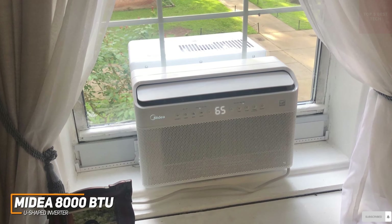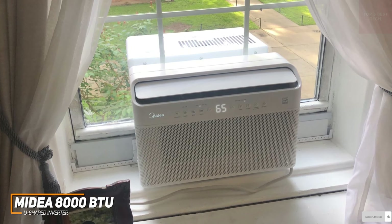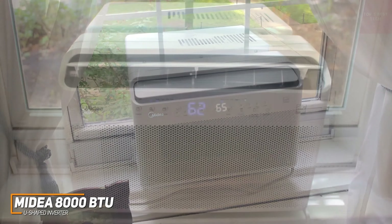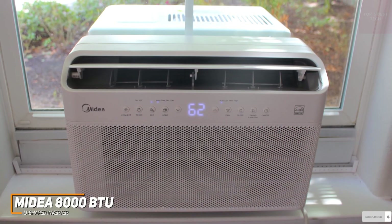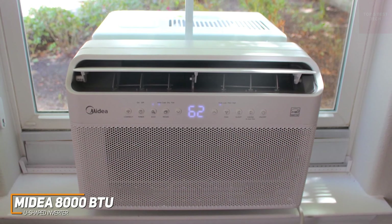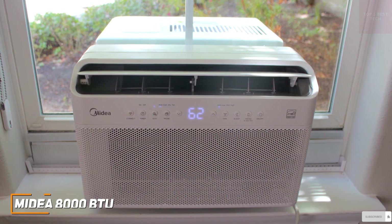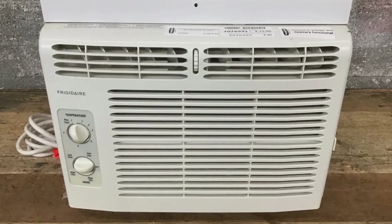The Midea 8000 BTU U-shaped inverter AC unit is a versatile option that can effectively be used in nearly any space, and it comes with built-in voice assistant support for hands-free control, multiple fan modes, and energy-efficient cooling technology. If you don't want to splurge but you still want an effective and powerful AC unit with several easy-to-use smart features, this is a great choice.